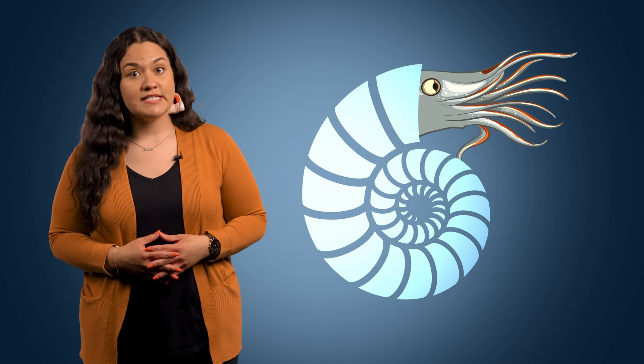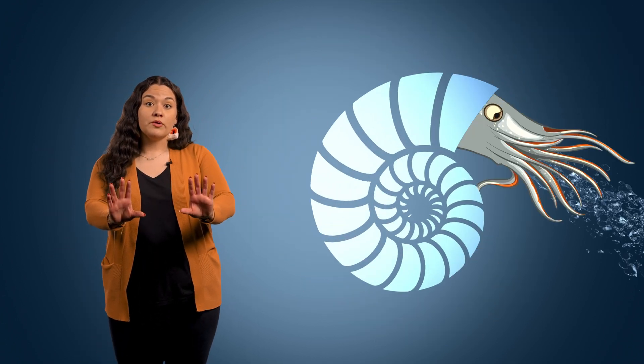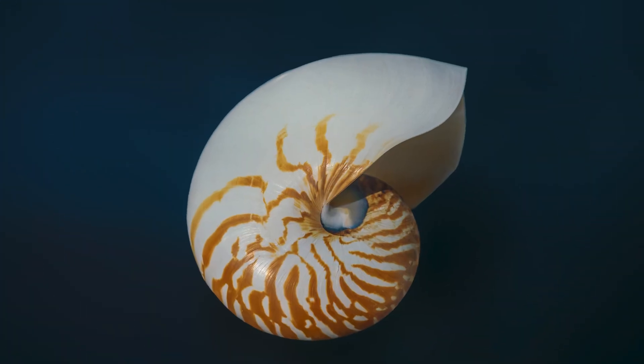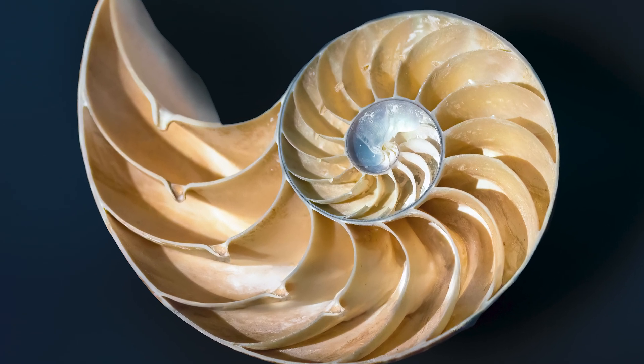The nautilus lowers and lifts itself by filling and emptying the chambers with water. To swim, the creature expels water, propelling itself backwards to wherever it needs to go. Not only is the shell recognized for its exceptional engineering, but also for its striking beauty. The symmetry of the spiral and the pearlescent interior make the shell a popular novelty, often used in jewelry and tourist baubles.